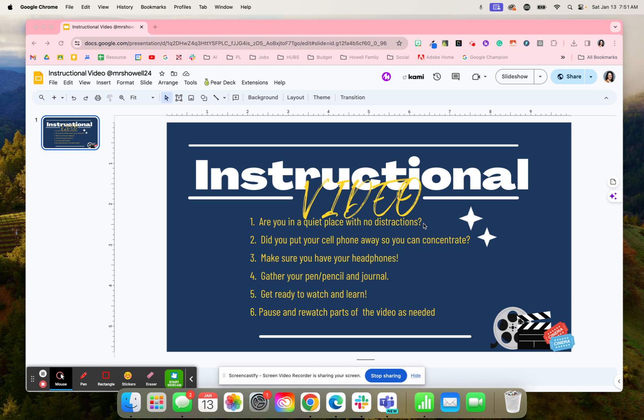These were just some questions and steps that I had my students complete. First question was, are they in a quiet place with no distractions? Did they put their cell phone away so that they could concentrate? Did they have their headphones? Do they have their pen, pencil, journal, or Kami assignment? Are they getting ready to watch and learn? And then they need to pause and rewatch any of the video as needed.